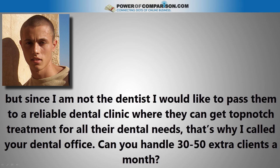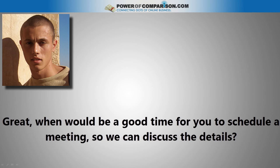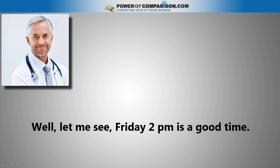'Can you handle 30 to 50 extra clients a month?' 'Yeah, sure. We will be glad to have more clients.' 'Great. When would be a good time for you to schedule a meeting so we can discuss all the details?' 'Well, let me see. Friday at 2 p.m. is a good time.'